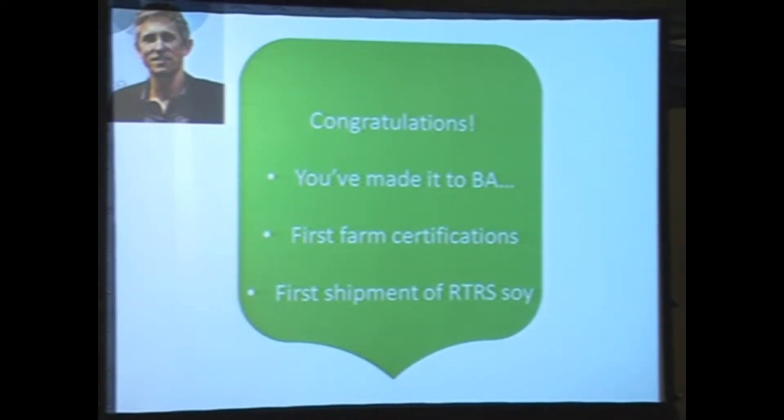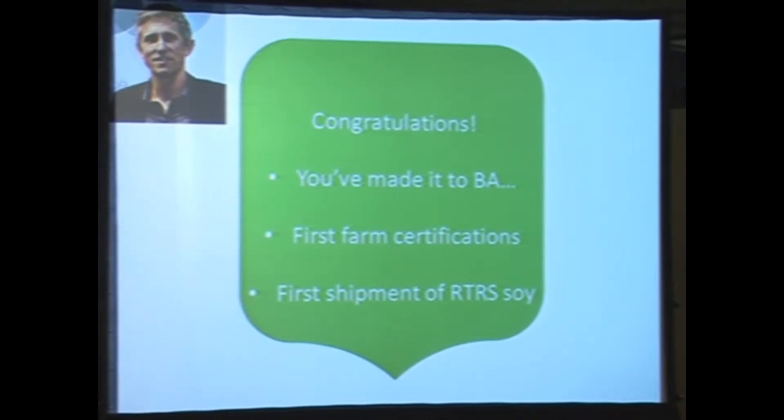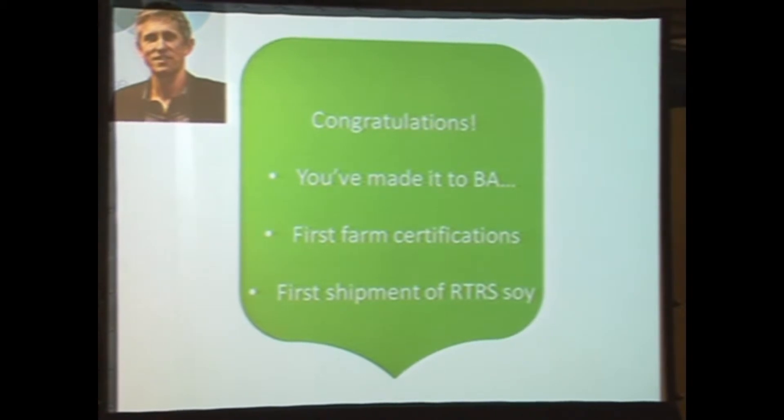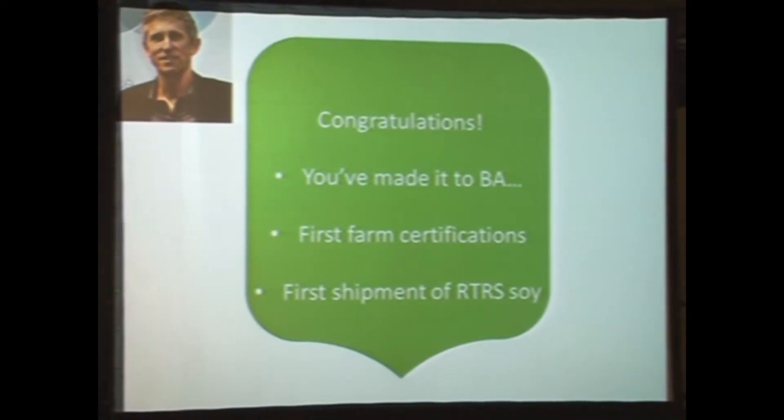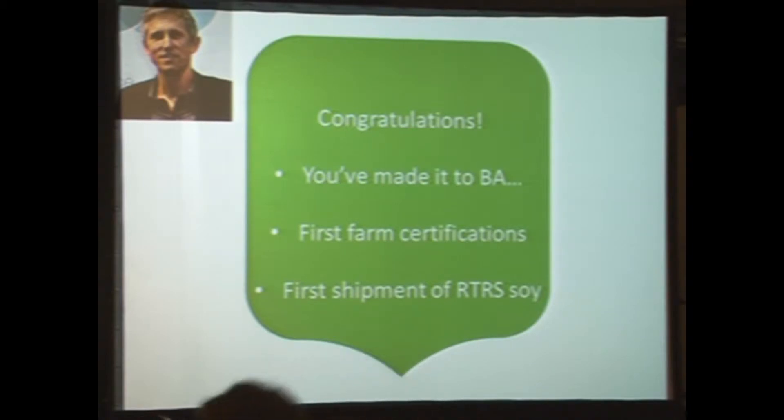We are connected via telephone with Jan Hillhouse from the Sustainable Trade Initiative of the Netherlands. I hope you're having a lot of fun over there. I would like to congratulate the Roundtable with the first farm certification this year, and also with the first shipment of Roundtable soy to Europe, which we were able to commemorate here on the 8th of June at the ceremony in Rotterdam.